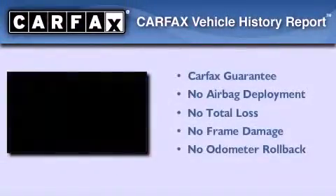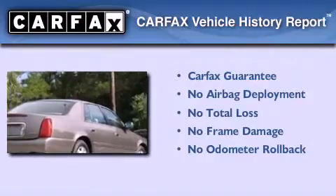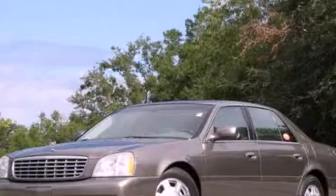Not to mention that this Cadillac qualifies for the Carfax buy-back guarantee. We invite you to contact us today to learn more about this vehicle.